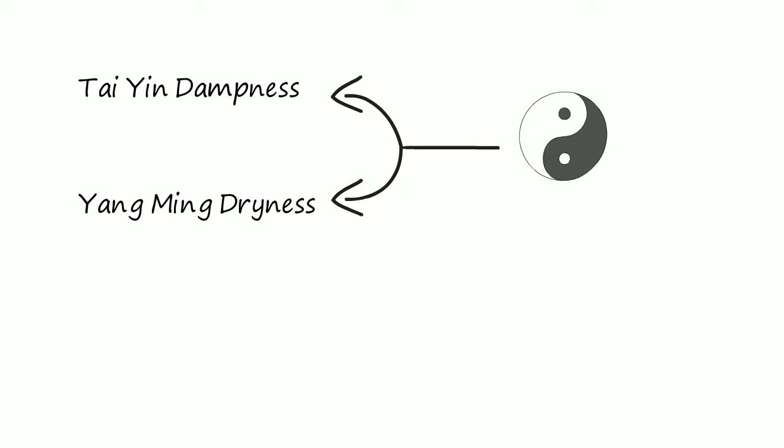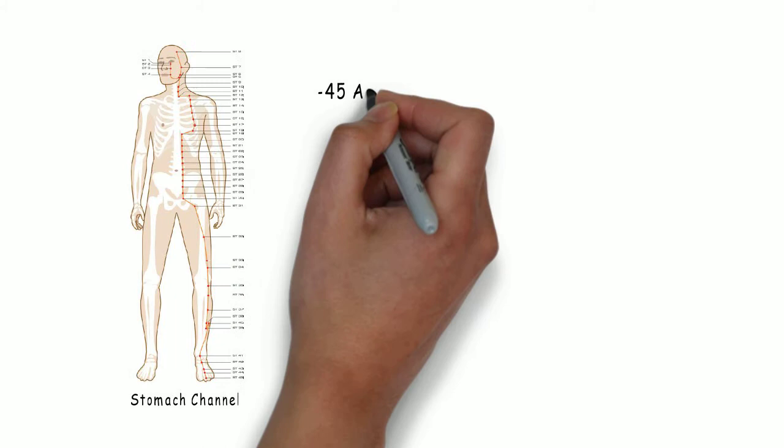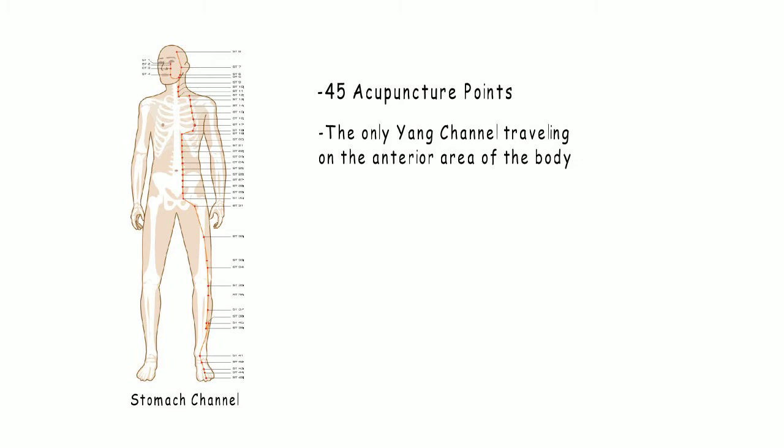We have the leg Yang Ming — the stomach channel — and the arm Yang Ming — the large intestine channel. The stomach channel has 45 acupuncture points, and it is the only Yang channel that travels on the anterior abdominal area of the body, reinforcing the idea of nourishment and its close relationship to Tai Yin.